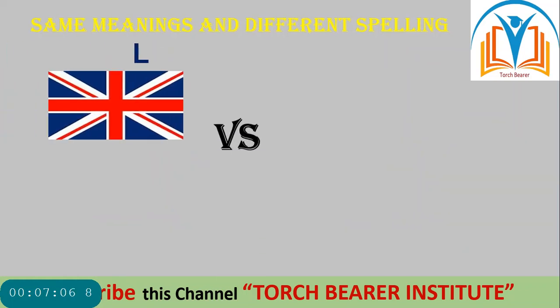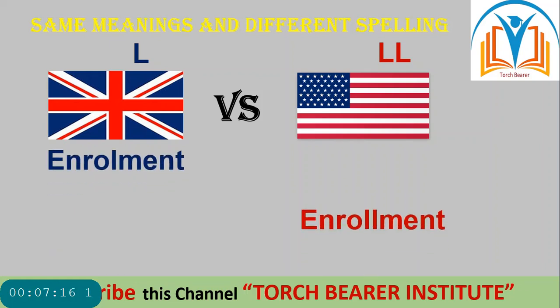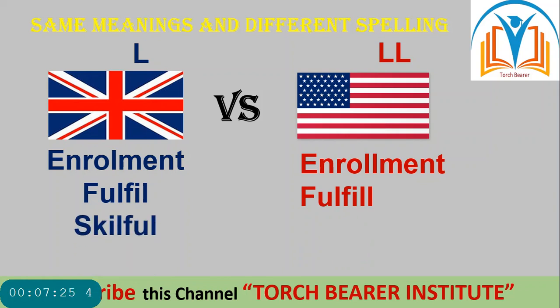Next — single L in British versus double L in American. For example: 'enrolment' in British and 'enrollment' in American; 'fulfil' in British and 'fulfill' in American; 'skilful' in British and 'skillful' in American. The difference in spellings is clear.